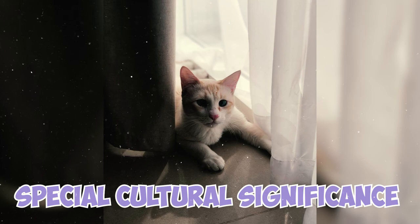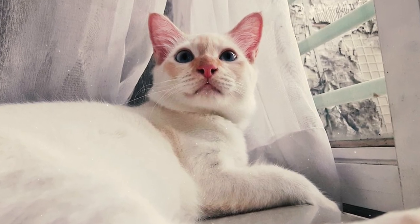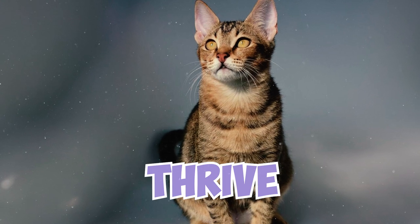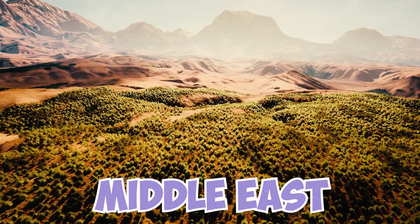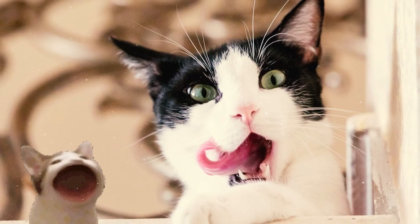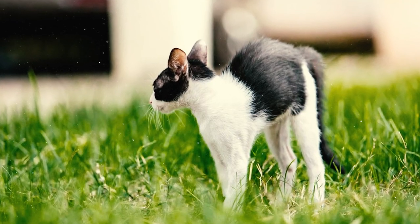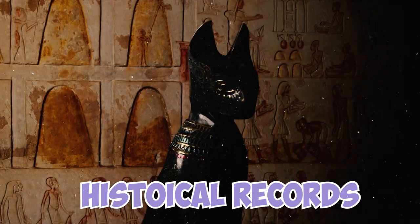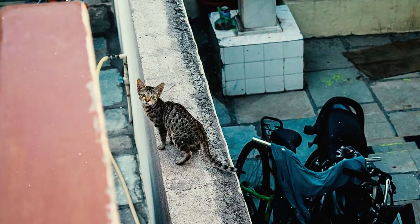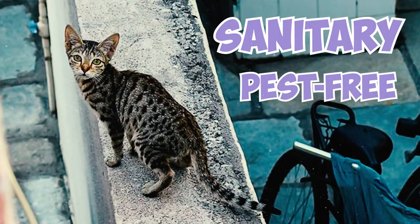Fact 22: Arabian Maos hold a special cultural significance in the Middle East. They are seen as more than just cats — they symbolize qualities such as resilience and adaptability. This symbolism arises from their ability to not only survive, but also thrive in the challenging and harsh environments of the Middle East, particularly in the arid desert regions. Fact 23: Arabian Maos are among the most vocal cats ever. Your Mao is likely going to keep talking to you and even scream until you respond, so make sure you don't leave them hanging without a response.